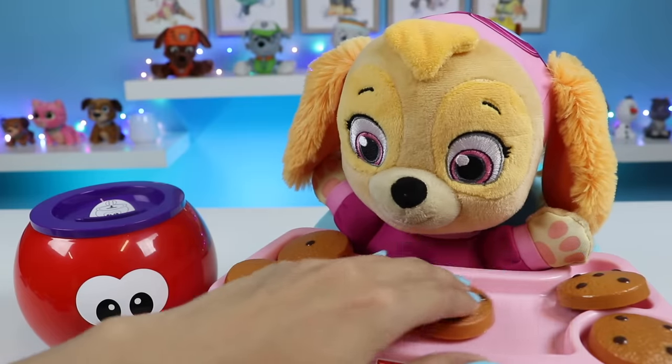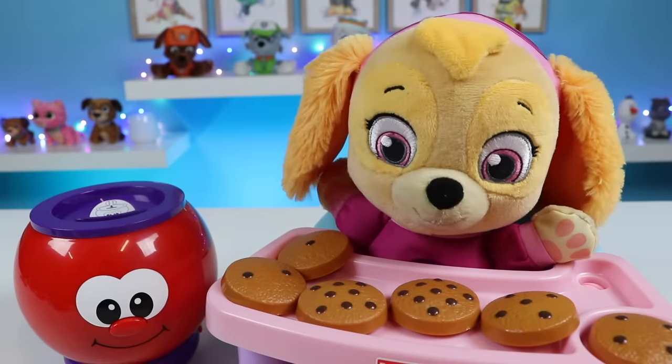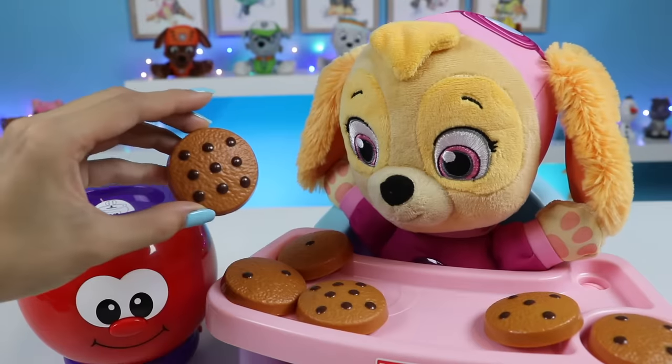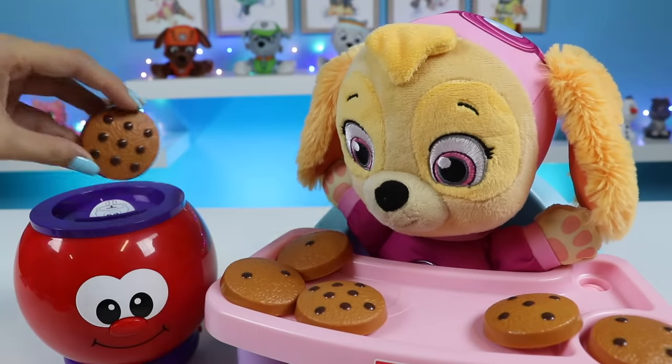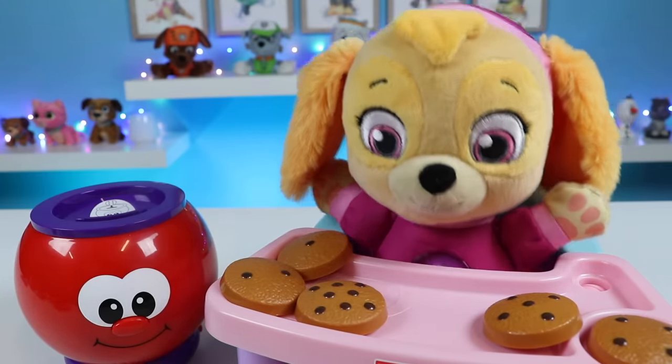Can you find the number nine? Nine is the second most choco chips. There, I see it right there. This one? Yeah, that's the one. Great job. This is the number nine.